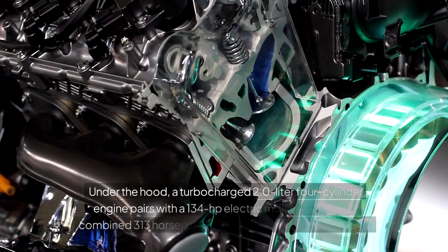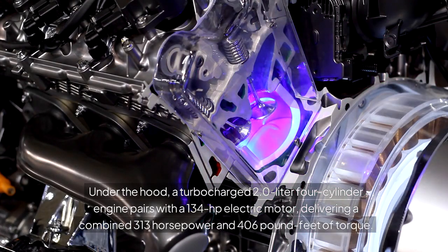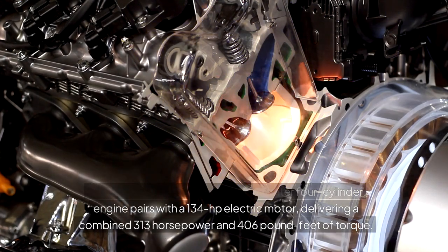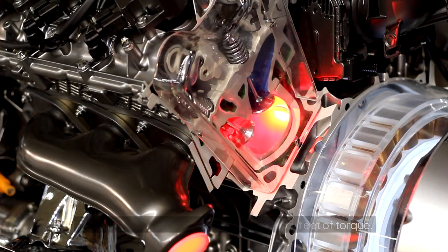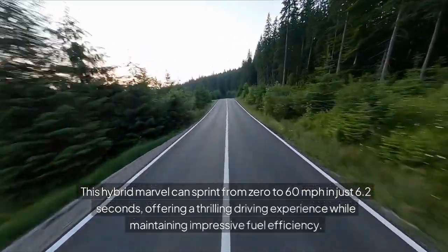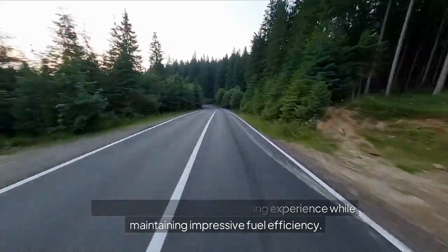Under the hood, a turbocharged 2.0-liter four-cylinder engine pairs with a 134-horsepower electric motor, delivering a combined 313 horsepower and 406 pound-feet of torque. This hybrid marvel can sprint from 0 to 60 miles per hour in just 6.2 seconds, offering a thrilling driving experience while maintaining impressive fuel efficiency.